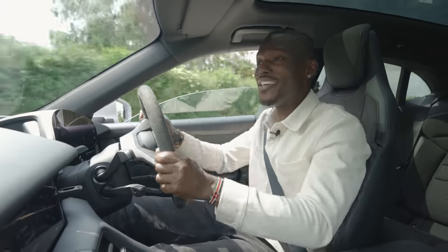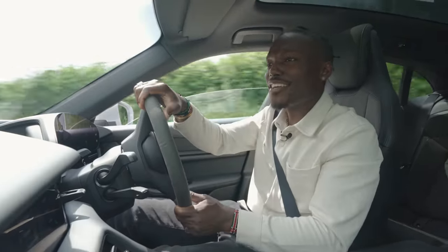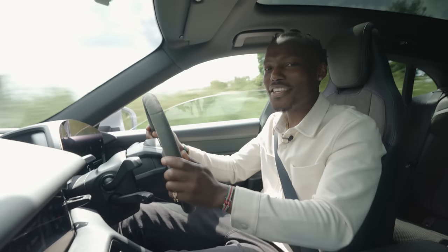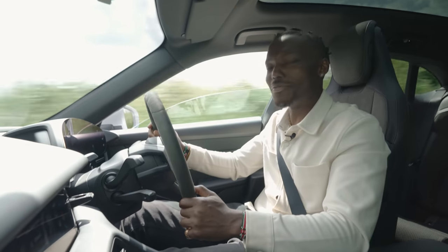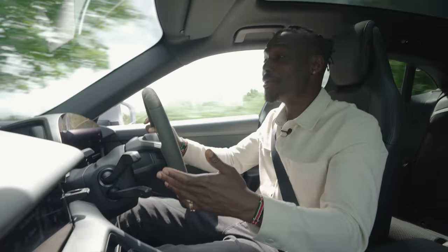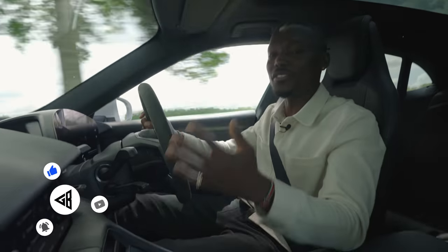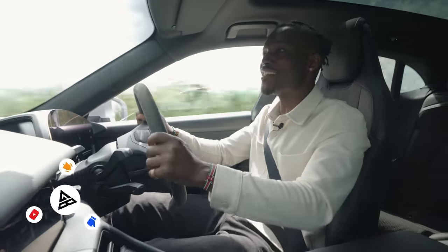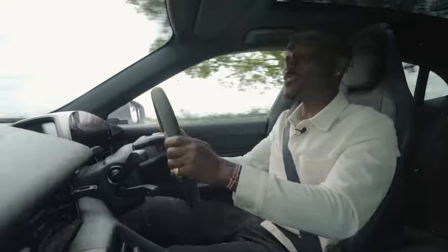Anyway, that's all from me for the Taycan 4S Cross Turismo. Beautiful car, very much recommended — let's just ignore the price point, but I recommend it. Let me know what you think in the comments below as always, and if this is your first time here, please subscribe and smash the bell notification. I'll see you guys in the next video. Thanks for watching.